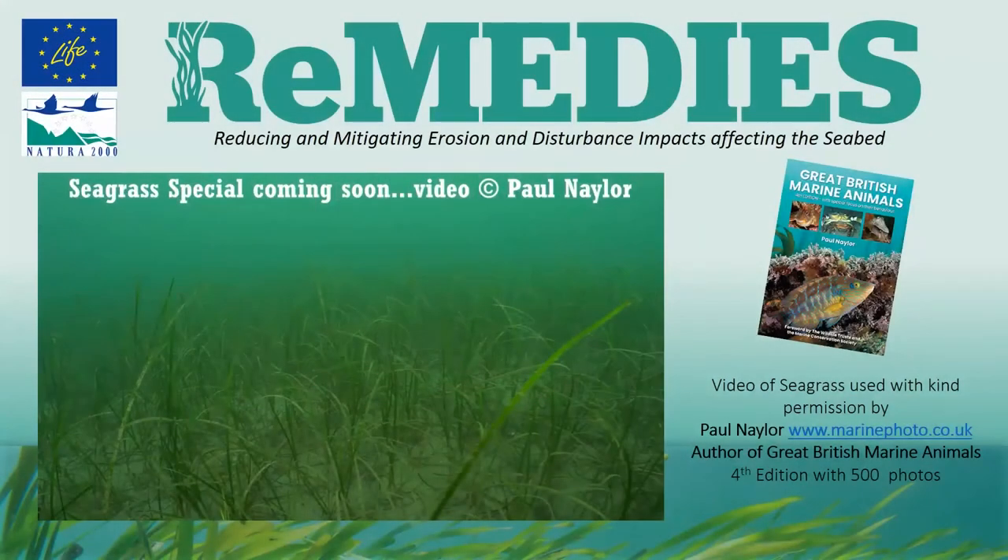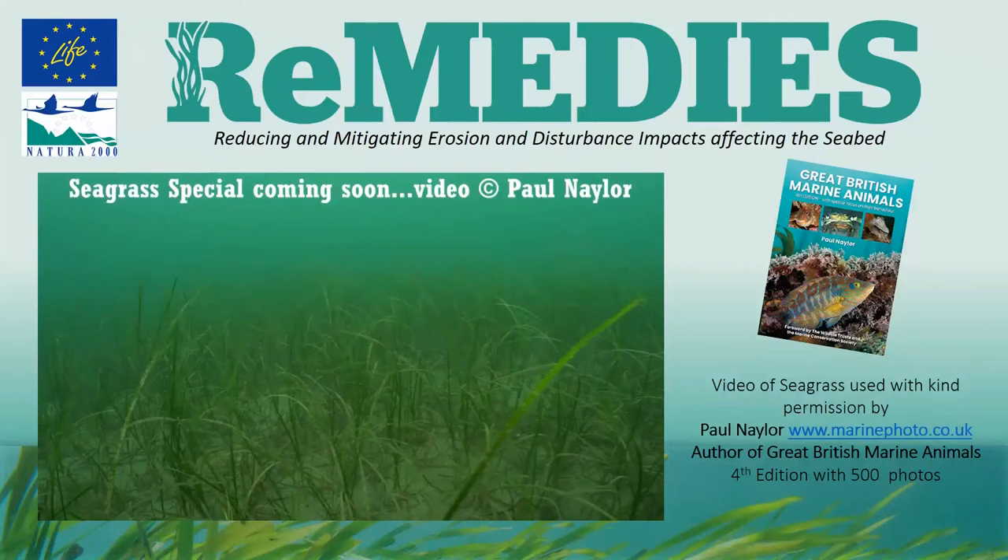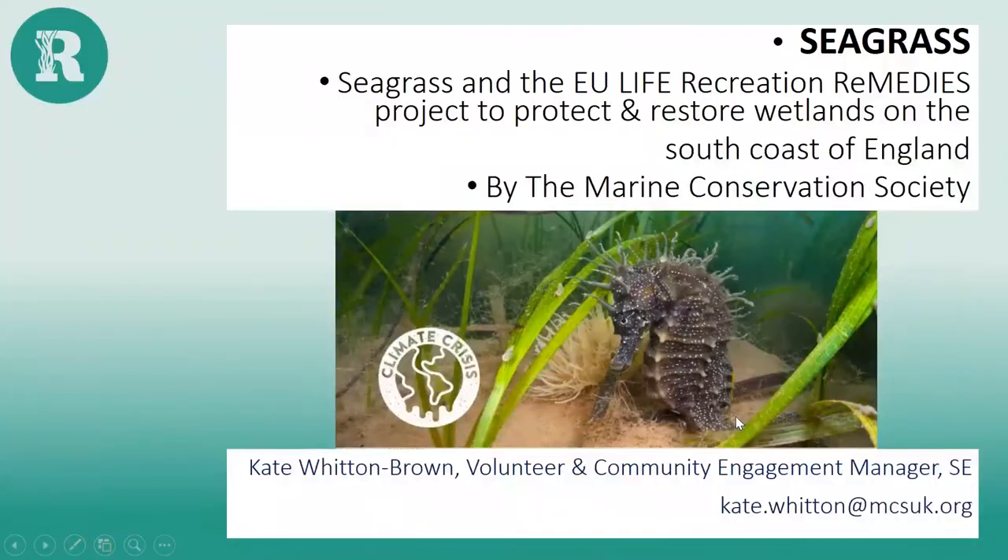Thank you very much, and thank you everyone for coming. I'm going to share quite a bit with you this evening about the Remedies Project. My name is Kate Whitton and I'm a Volunteer and Community Engagement Manager for the south and southeast England. I do a lot of community engagement on this particular project and beyond as well.